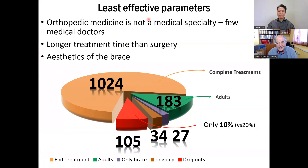The main problem is that orthopedic medicine is not a medical specialty. We have few medical doctors to make the plaster cast — we have surgeons, which is fine, but non-surgical treatment is a real specialty. In France, we were perhaps three or four medical doctors practicing orthopedic medicine. The second problem is the longer treatment time compared to surgery — non-surgical treatment needs a minimum of two years of physiotherapy and sometimes bracing.